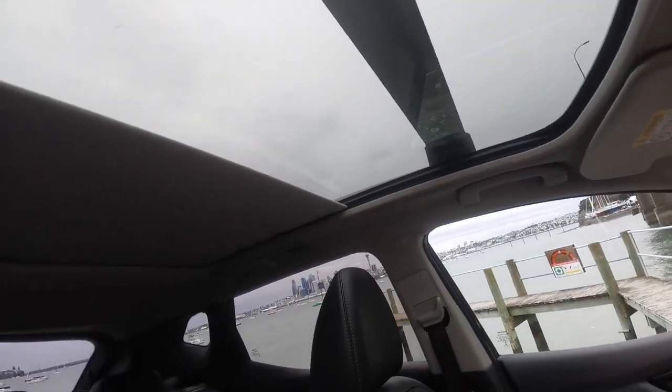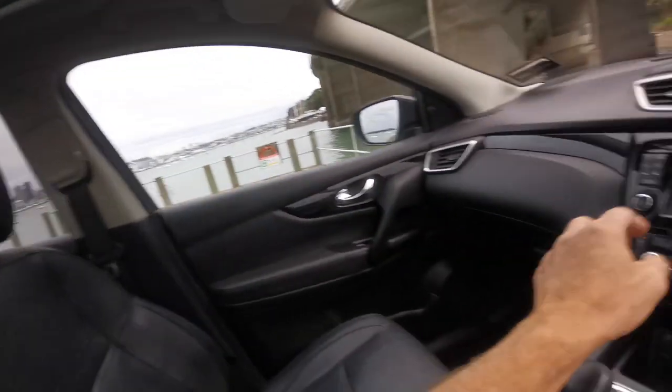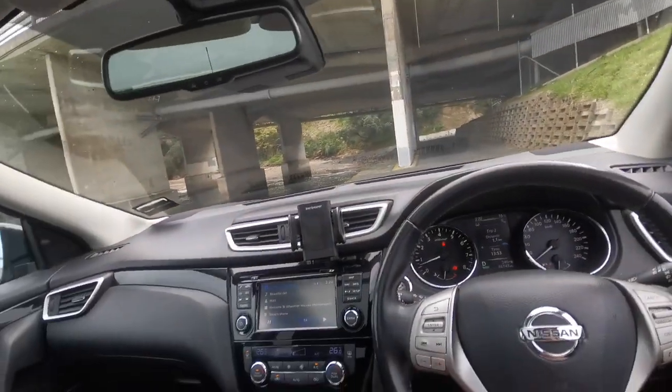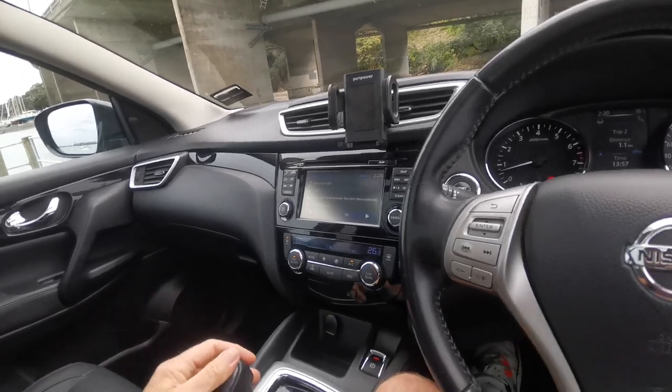One other thing — it's got the panoramic roof. That is super cool and a really nice extra.